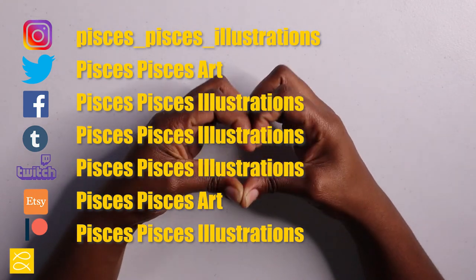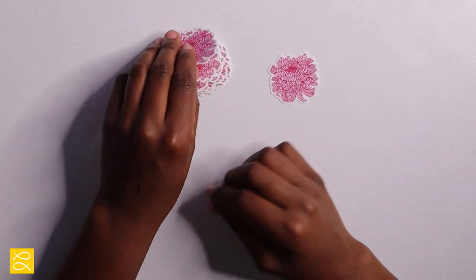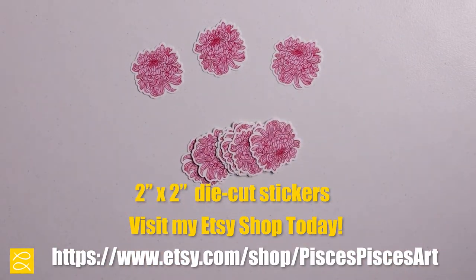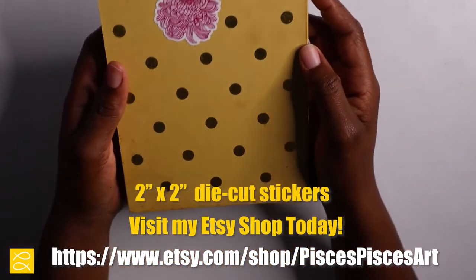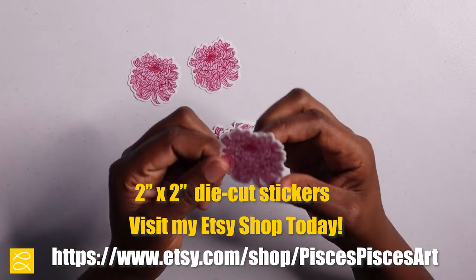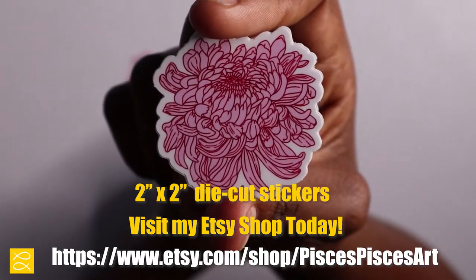If you have the time, please follow me on all social media platforms — I really would appreciate the support. I'm trying to grow my channel. Here are also some stickers I now have on my Etsy shop. They're two inches by two inches, die-cut stickers. You can put them on your sketchbook, your iPad, laptop, anything. I'm so proud of these — they're so cute. More designs are coming, so stay on the lookout.